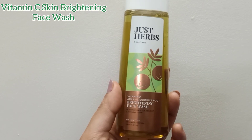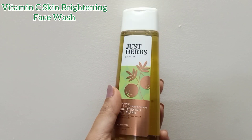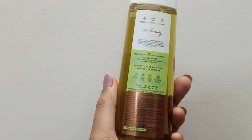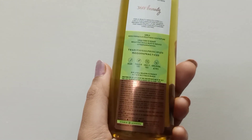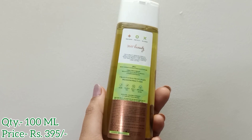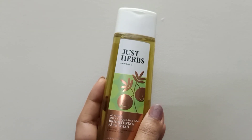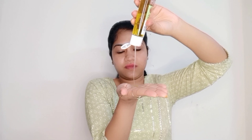Starting with the first product: the Just Herbs vitamin C skin brightening face wash. It is a mildly foaming and non-drying face wash with amla, licorice root, and neem. The quantity is 100 ml and it costs rupees 395. It is for all skin types — a rejuvenating face wash that effectively cleanses without stripping off your skin's natural oils.